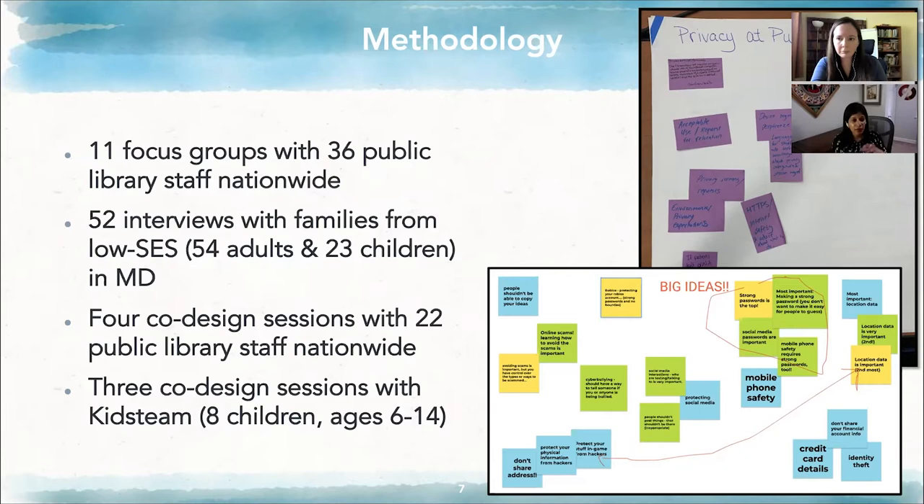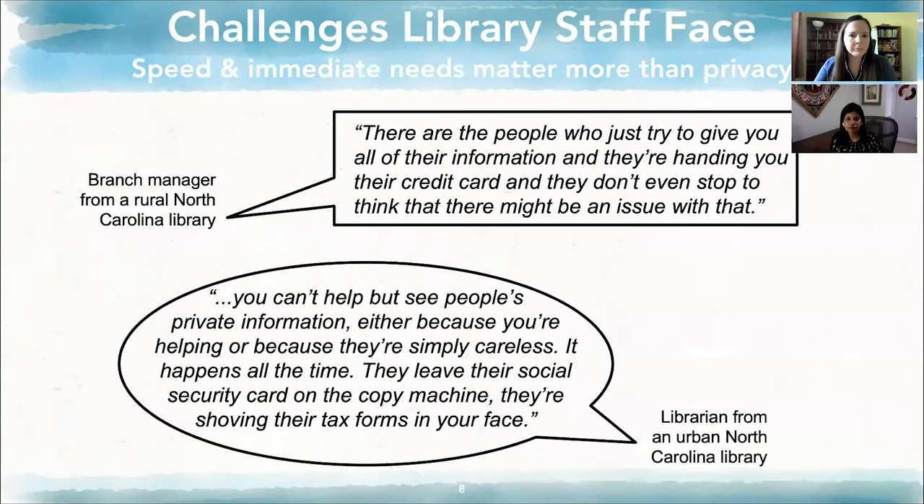To develop resources that library staff can offer as programming for youth and families, as well as resources that youth can use and interact with on their own, we conducted three co-design sessions with Kids Team at the University of Maryland. Kids Team is an intergenerational team consisting of eight children ages 6 to 14, as well as adult co-designers — Jessica, Nisa, myself, a few other graduate students, and dedicated Kids Team adults who have been working with these kids for years. As a result, we came up with resources for kids to use on their own as well as for library staff programming.